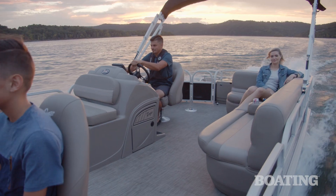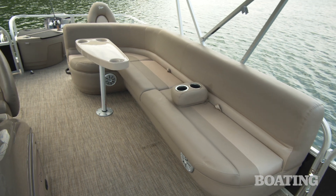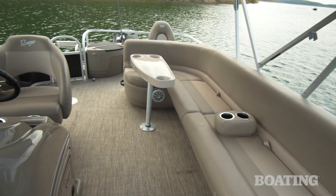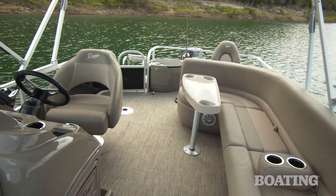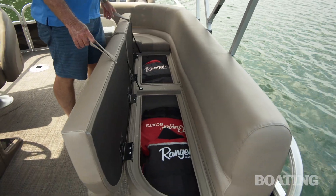The furnishings on board are everything you need for a long day of cruising. There's an L-shaped lounge on the port side with heavy bolsters that give you a nice soft ride. Lift up those cushions and you've got plenty of storage inside.